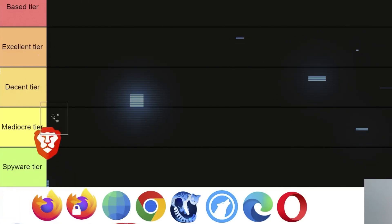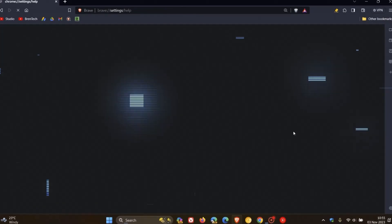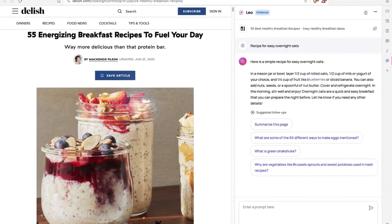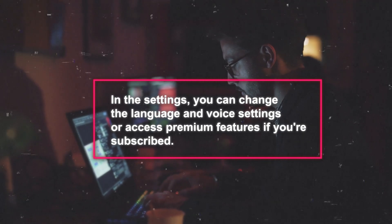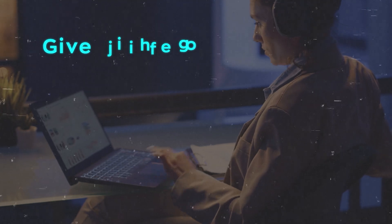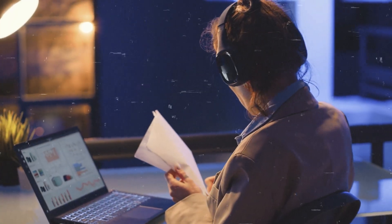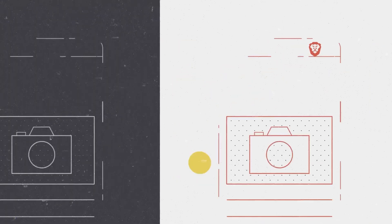This company is showing they really care about making the web a safer, more private place for everyone. To use Leo on the Brave desktop browser, first install the latest Brave browser from their website. Once installed, click the Leo icon at the top right of the browser to open the sidebar. You can either type your questions or click the microphone icon to speak. In the settings, you can change the language and voice settings or access premium features if you're subscribed. There are also buttons to summarize info, translate, or create content, and you can give feedback with thumbs up or down, report issues, share responses, or even create visuals like charts.